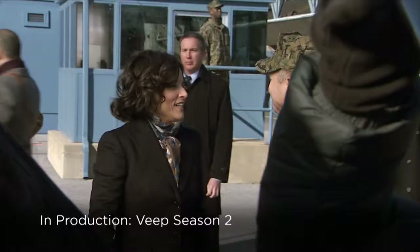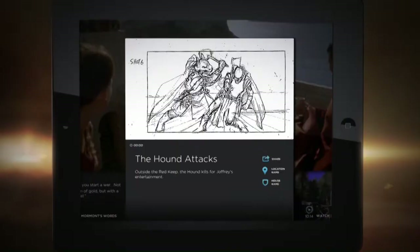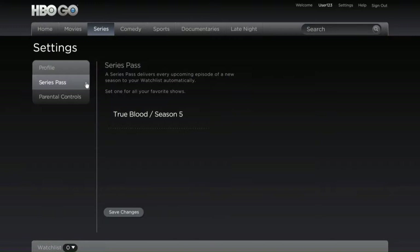HBO Go also offers interactive features with exclusive content tied to each episode. Personalized watch lists, series passes which automatically send new episodes of your favorite shows to your watch lists. Parental controls to keep HBO Go family friendly. And Facebook and Twitter links to let your friends know what you're watching.